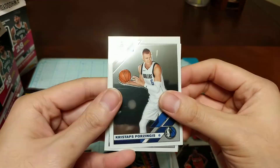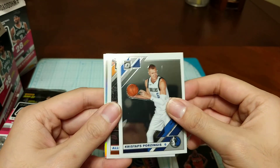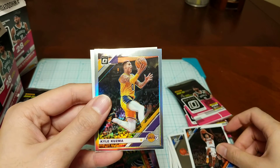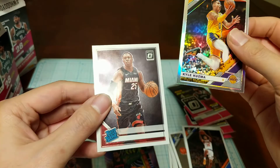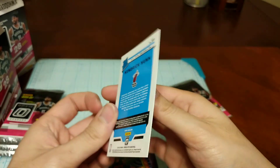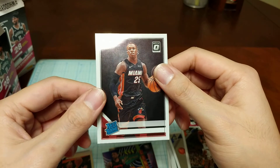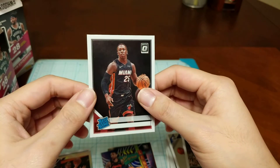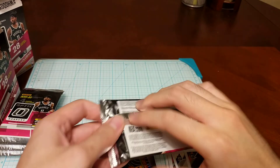Here we got Kristaps Porzingis, Alonzo Trier, and a Kyle Kuzma — nice looking holo. Interesting one here: I think I heard about this where they don't print the name for Kendrick Nunn. I remember seeing a break where someone else had this same issue, so something different going on there.